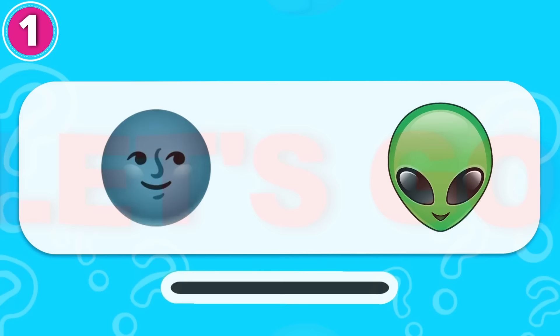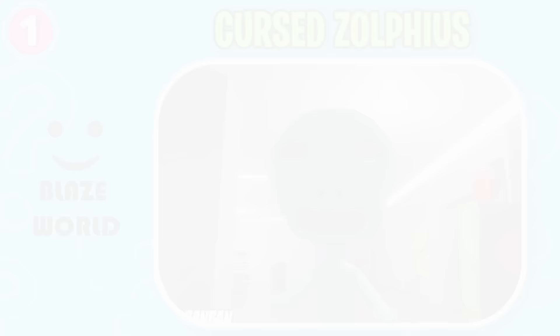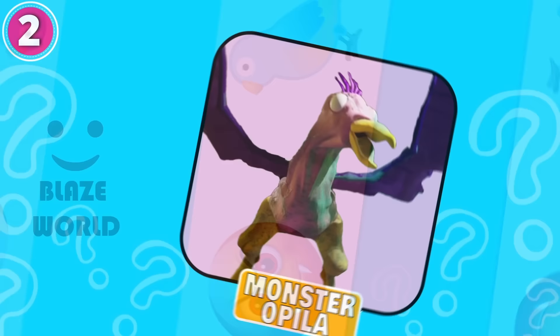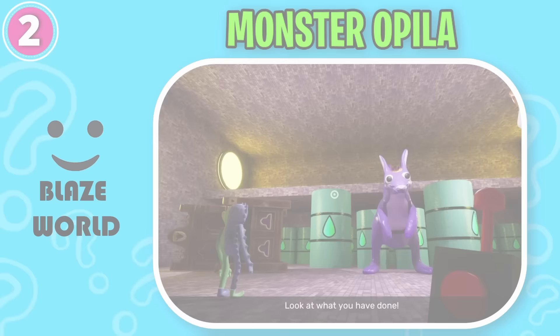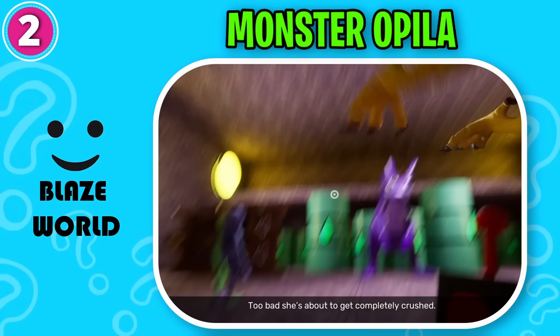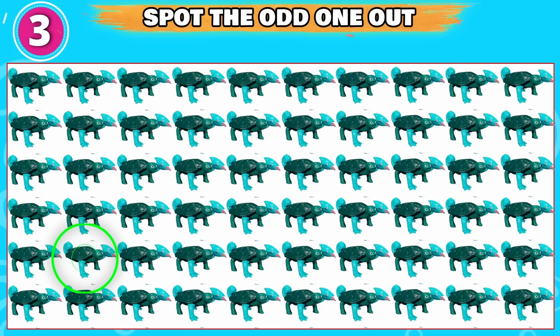Guess the monsters by their emoji. Let's go. Can you guess the monster? That is correct, it's Cursed Xolpheus. What about this one? That is right, it's Monster Appeala. Can you spot the odd one out? This one is odd from the rest.